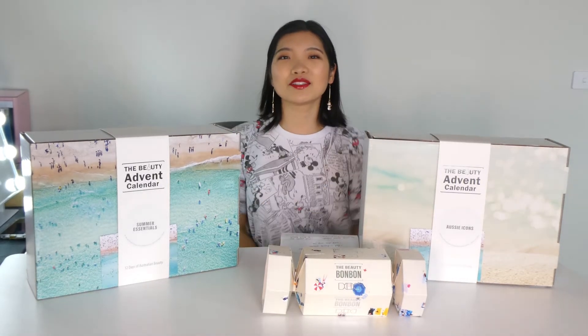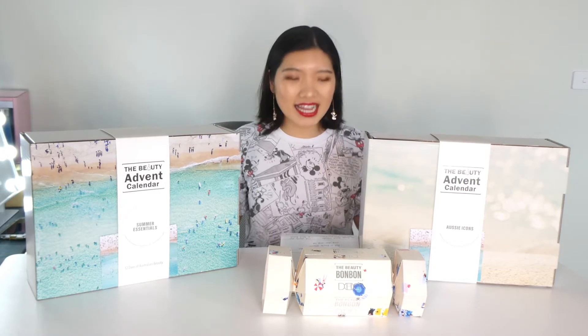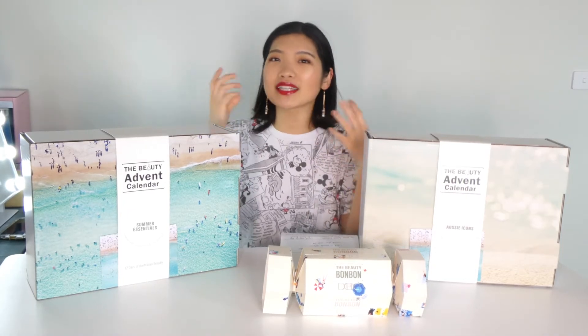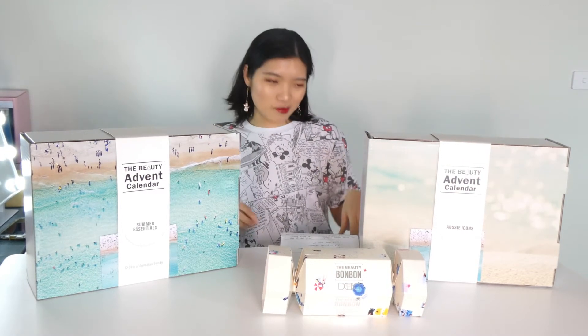Hi guys, welcome back to my channel. My name is Reina. If you're new here, then welcome. I've got quite a lot of things in front of me and this is one of my most exciting videos that I filmed recently. I love all my videos, but this is the most exciting one.